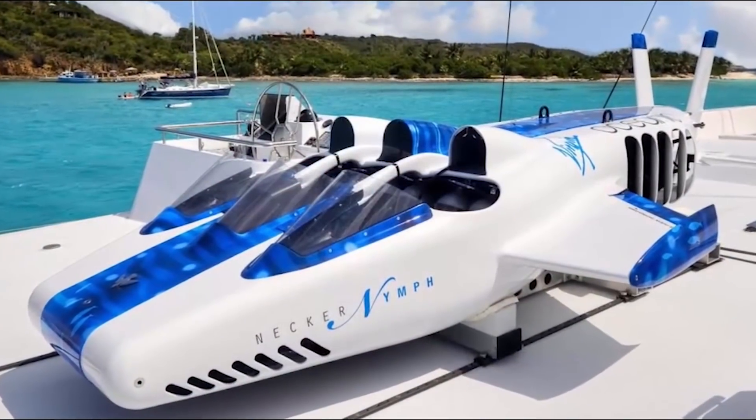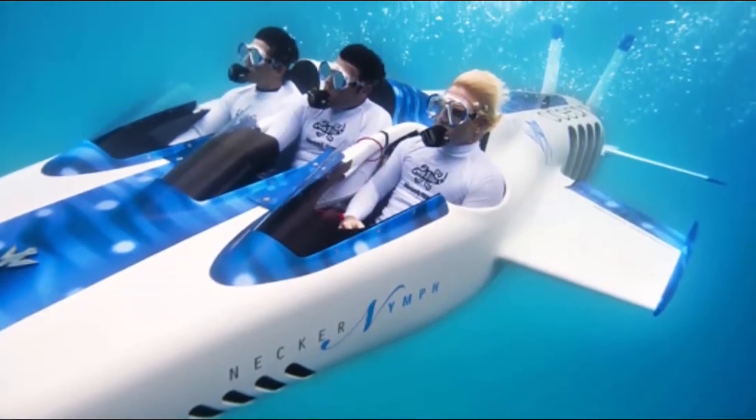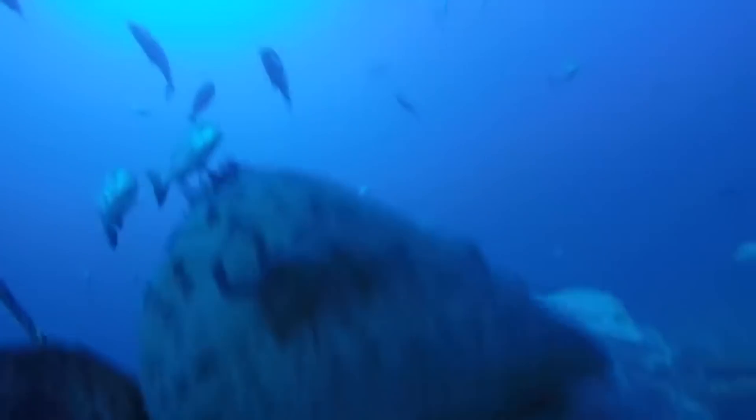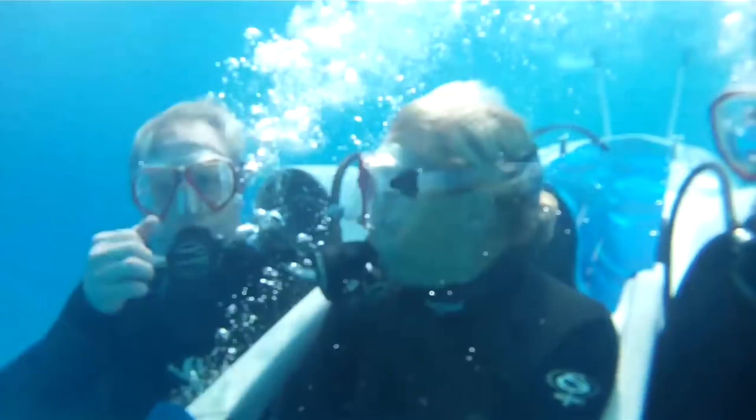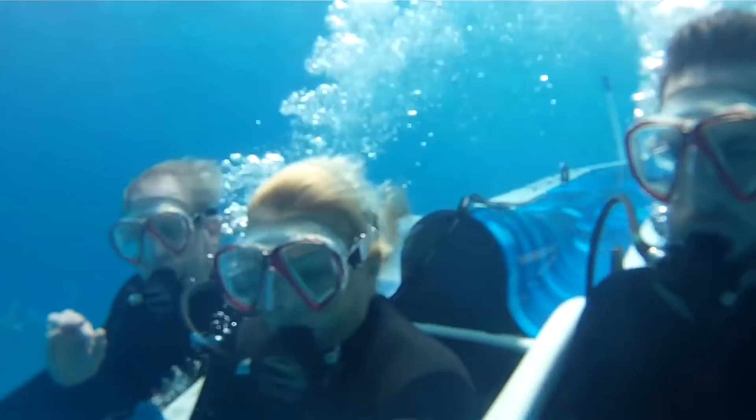The Nymph also boasts clever computing tech in the shape of the Flight and Navigation Computer (FANC), with a heads-up graphics display that automatically maintains optimal depth range and diving speeds. Thanks to these features, as well as its cutting-edge mechanical linkage controls and powerful 48-volt lithium phosphate power supply, the Nymph is capable of extreme hydrobatic maneuvers, easily performing 360-degree rolls and loops.